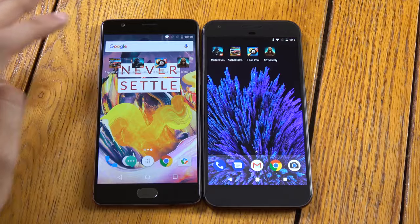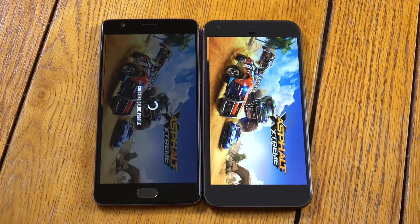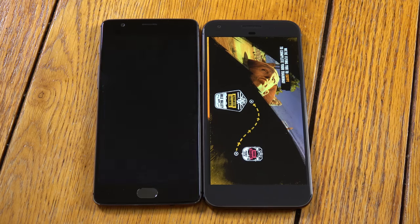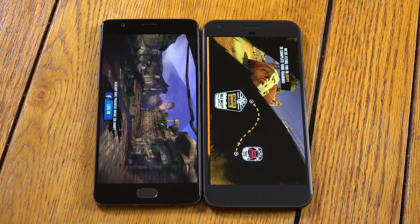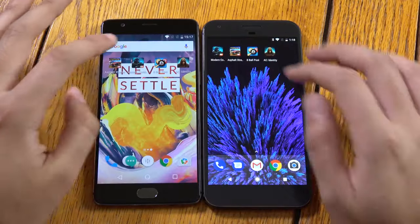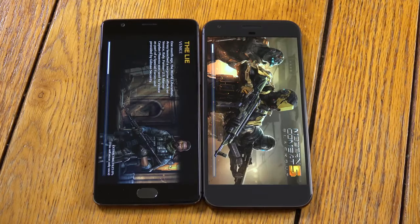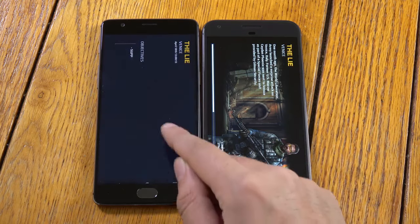Let's try a game. They're doing different things — I can't call this one. This one's going to the title screen, this one's actually going into the game, so that's weird. Looks like OnePlus is ahead again. We're going to go for the flawless victory — another one, 7-0.